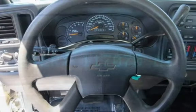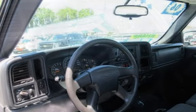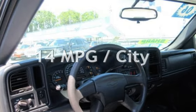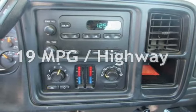This Chevrolet has less than 118,000 miles on the odometer. Estimated fuel economy for this vehicle is 14 miles per gallon in the city, and 19 miles per gallon on the highway.